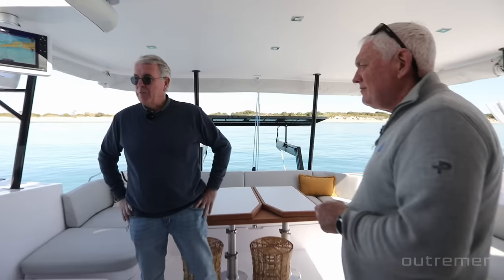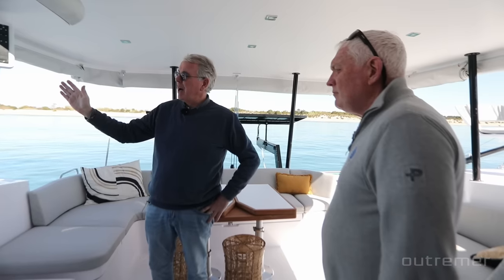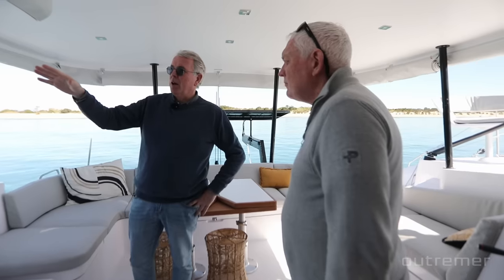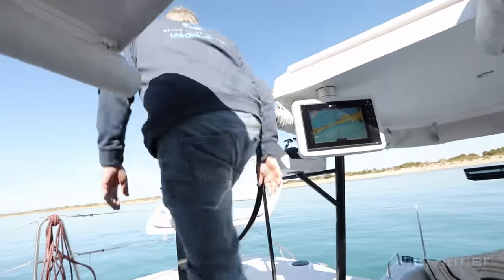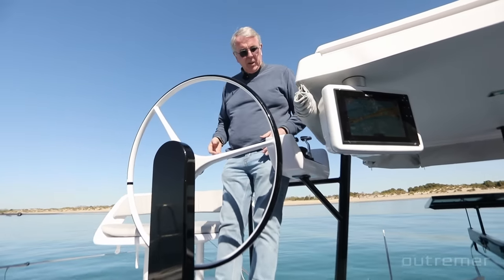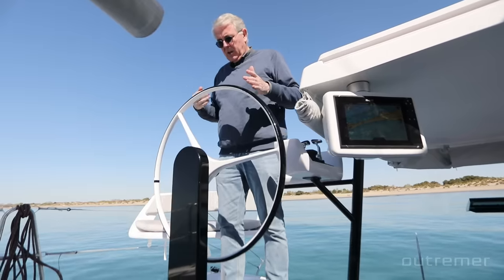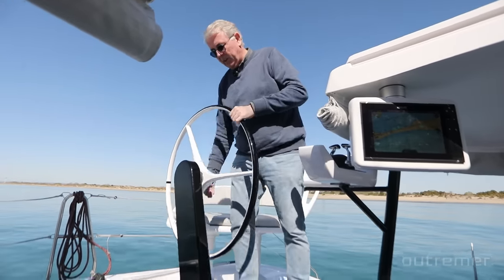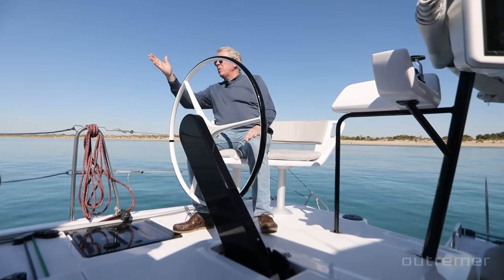The helm position is quite a departure from the 51 — on the 51 the helm was on the coachroof bulkhead. On the 52, it's brought further aft with a canting system for multiple positions, which also allows the winches to be lowered for better access. From the vertical classical position you have engine control, autopilot, windlass control underhand, and a perfect view of all four corners of the boat. In nice weather you can bring it to the side for a feeling close to a monohull with a perfect view of the sails.